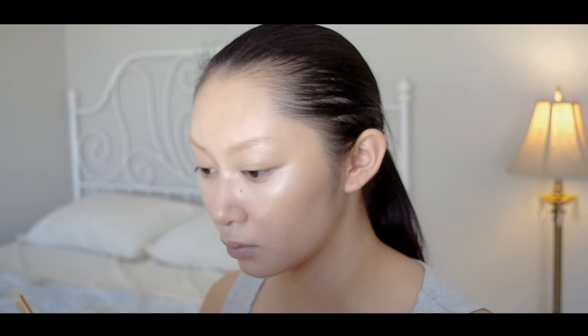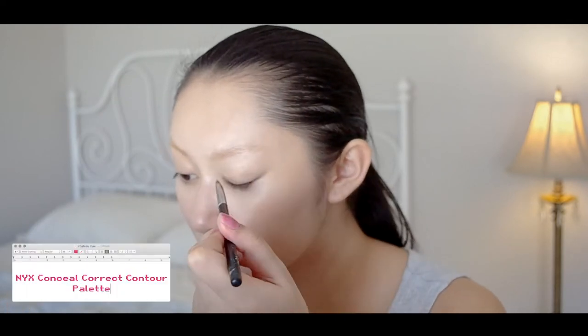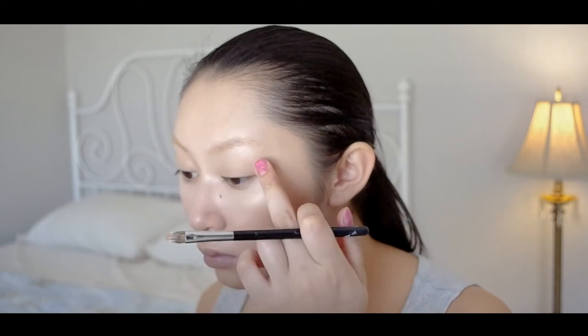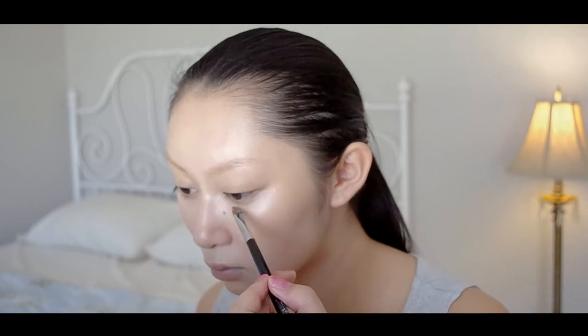For the eyes, we just want to create a little dimension. I'm using the same brown shade I used for bronzer on my lid and on the lower lash line. I like using a creamy contour for my eyes to enhance the dewiness of the skin.